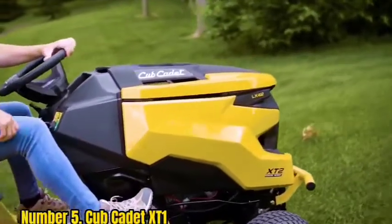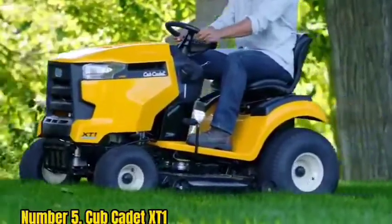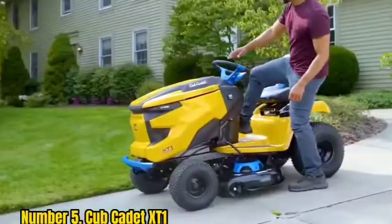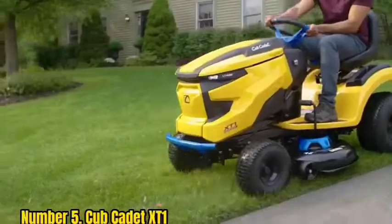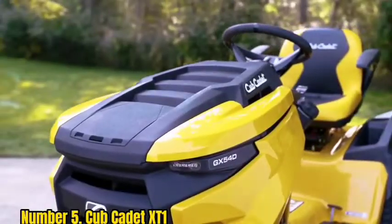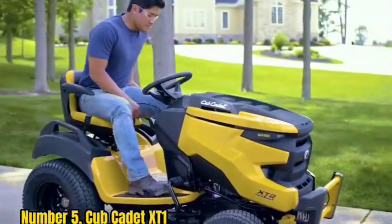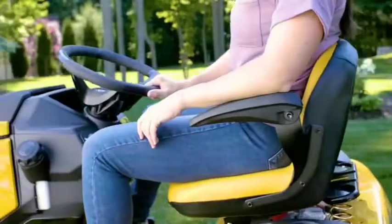Number 5: Cub Cadet XT1. The XT1 is Cub Cadet's most popular lawn tractor. Powered by an 18-horsepower Kohler engine, this machine is designed with comfort in mind. It features a wide-bottomed, high-back seat with adjustable back support and an ergonomic anti-vibration steering wheel. A smooth hydrostatic transmission, responsive steering, and cruise control make the XT1 easy to operate.